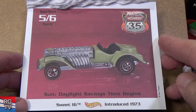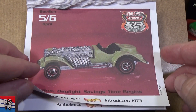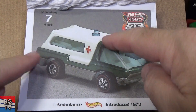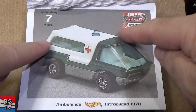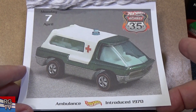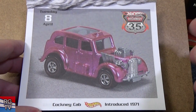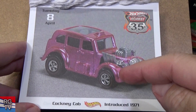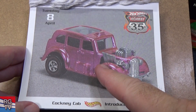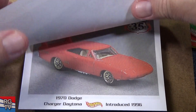Here you got Sweet 16, introduced 1973 — you haven't seen a release of this in many years. Ambulance — remember what I told you about this part? They reused it, popped a new thing on, now called it an Ambulance, introduced 1970. Cockney Cab — there are collectors who like to collect this nice heavy model. Nice pink — I don't know if it's a salmon pink. Introduced 1971.